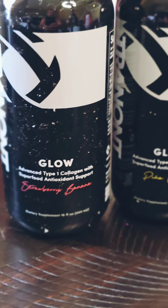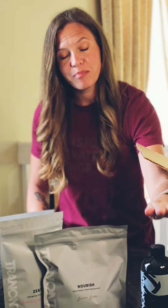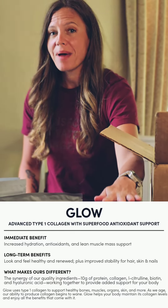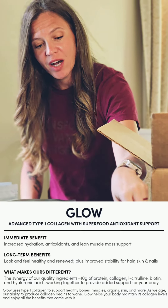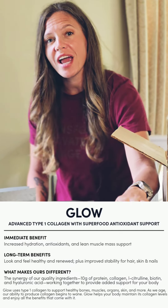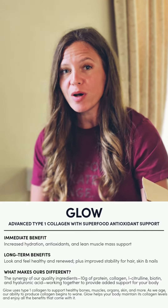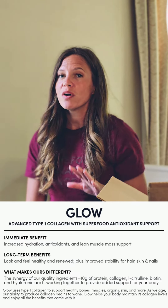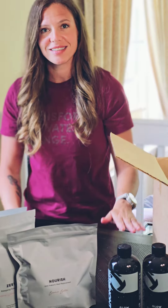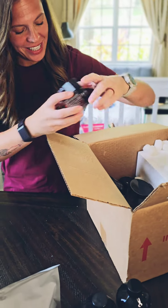Next up you're going to get two bottles of our Glow collagen. I've tried a lot of collagens through the years and I've never had results like I have with ours. This specific one is type one hydrolyzed collagen — it's medical grade. It has 10 grams of protein and 11 grams of collagen peptides. It comes in strawberry flavor or piña colada, which is my favorite. It's good for your hair, skin, nails, supports lean muscle mass and your joints. If you're over the age of 25, you need collagen, and this is the best I've ever come across.